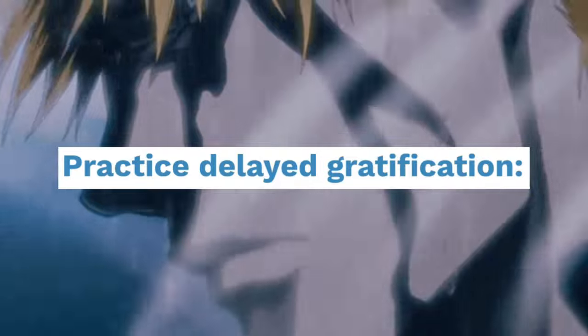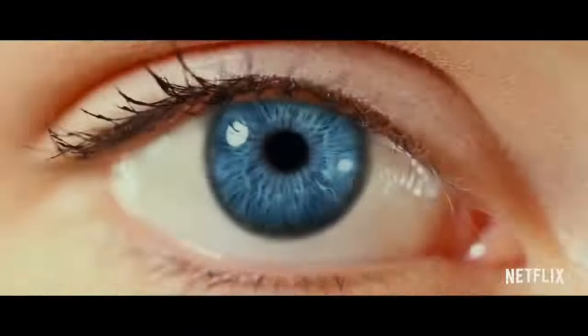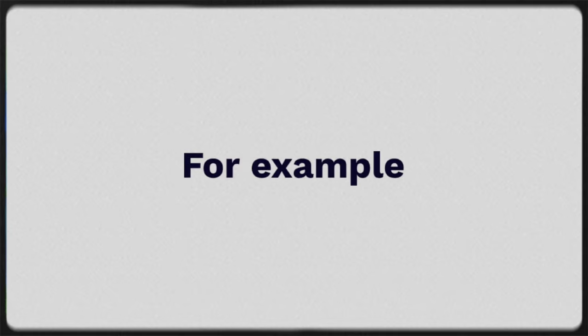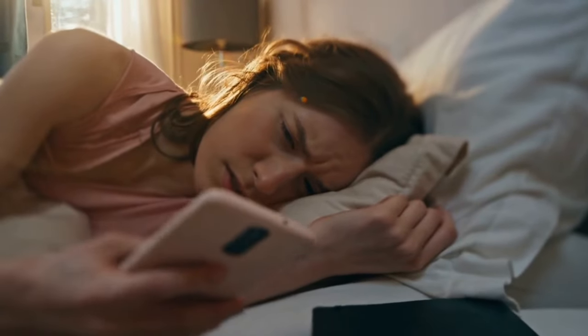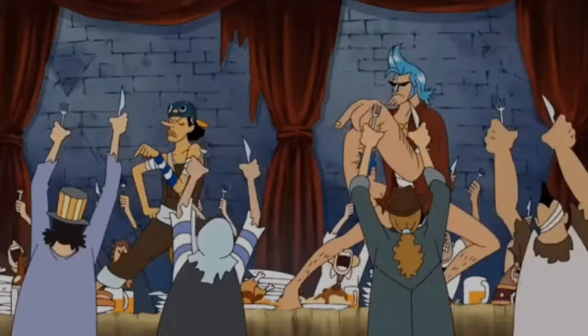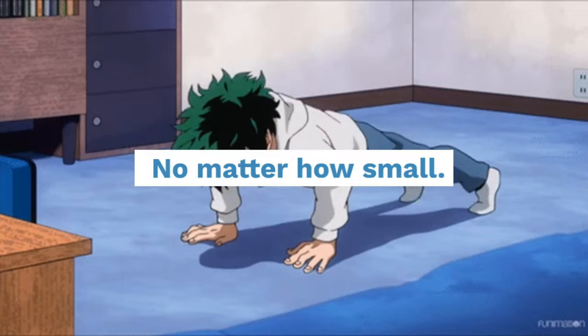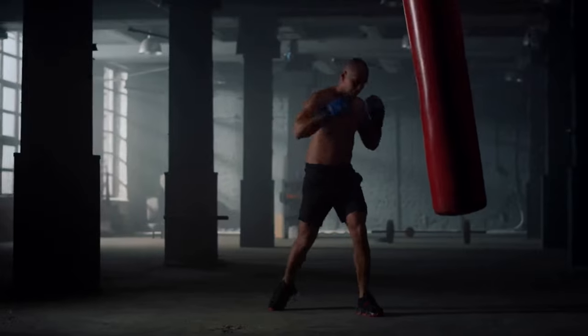Practice delayed gratification. Challenge yourself to resist immediate rewards — this teaches your brain that there is value in waiting for something worthwhile. For example, instead of checking your phone as soon as you wake up, meditate or journal for a few minutes first. Celebrate small wins. Acknowledge your progress, no matter how small. This positive reinforcement can help you stay motivated.